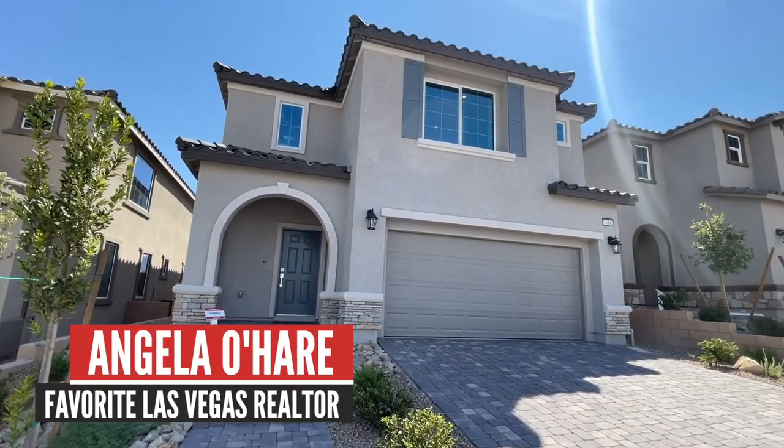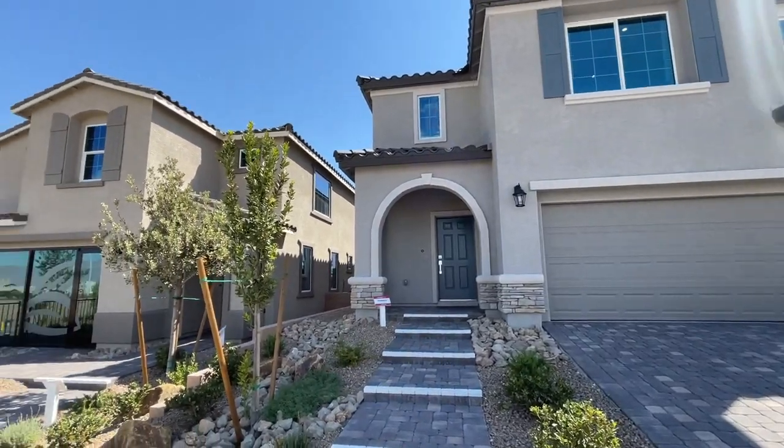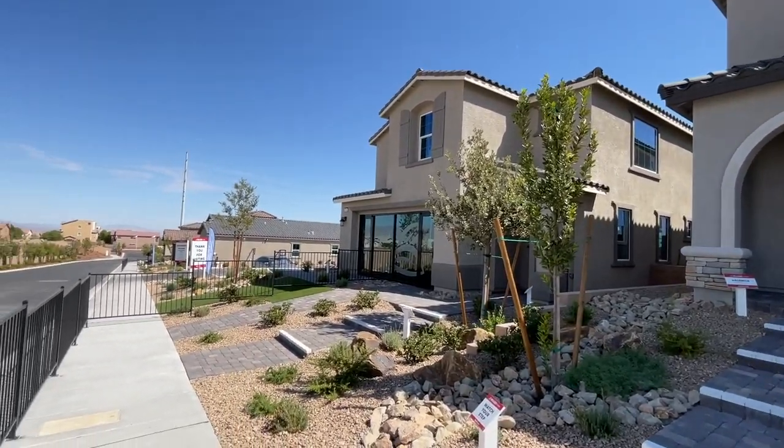Hey, everyone, Angela O'Hare here, your favorite Las Vegas realtor. Today I'm over here in Sky Hills, a new master plan community in the northwest part of the valley.